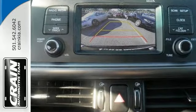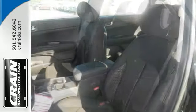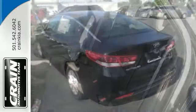Features include alloy wheels, electronic stability control, backup camera, hands-free wireless connection, multifunction steering wheel, cruise control, and more.